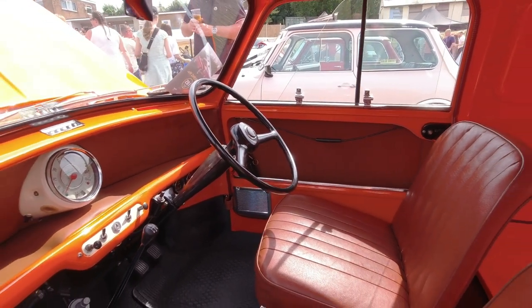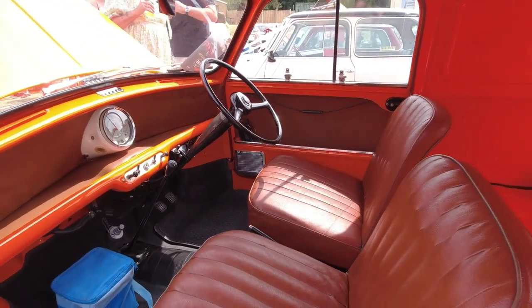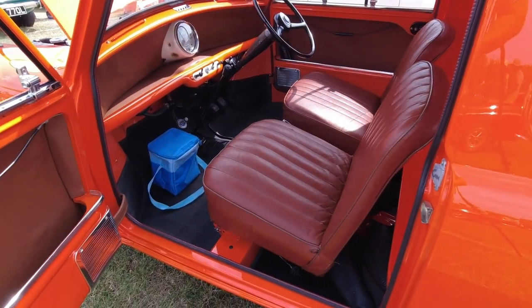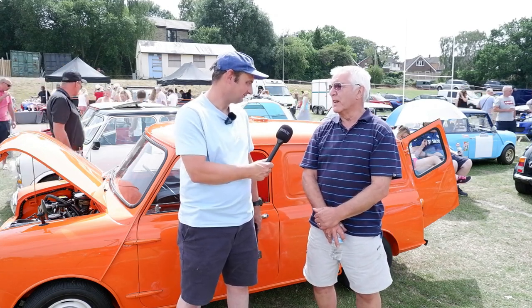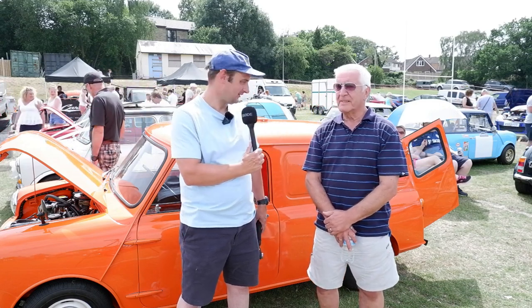The very early saloons were actually sold at a loss. There's a story that Ford bought one, stripped it down to component parts, priced everything up, and it came out dearer than what they'd actually paid for the car. Well, it's fascinating — I've really enjoyed having a look at this.